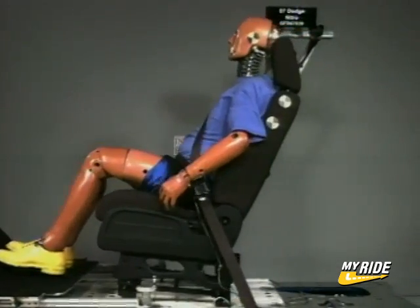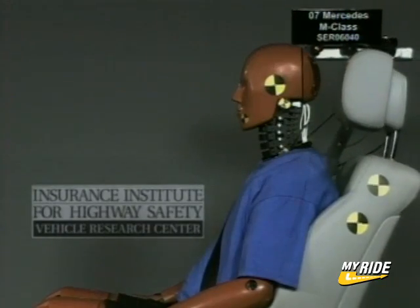The seat and head restraint in your car are an important safety system. Whether you're driving a large SUV or a small car, the seat and head restraint provide protection against neck injuries in very common rear-end crashes. In fact, rear-end crashes are so common that you're more likely to need the protection this system provides than you are the protection in an airbag.